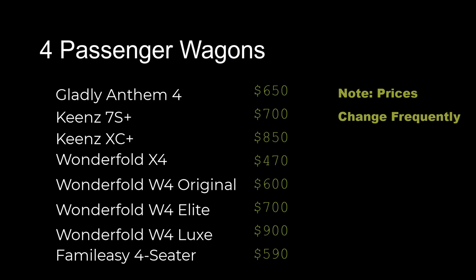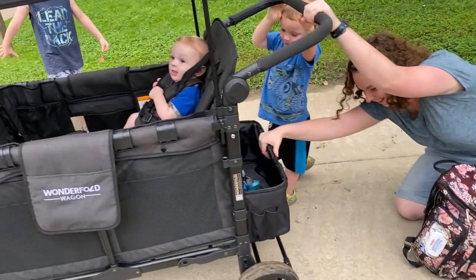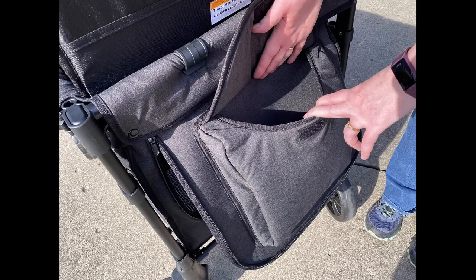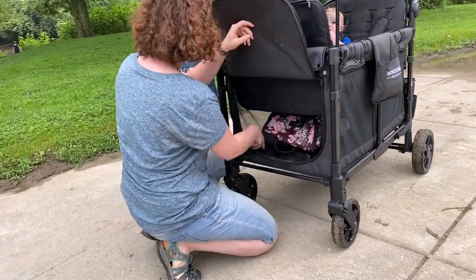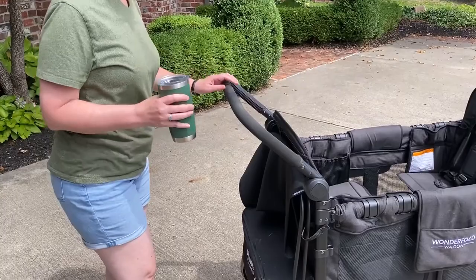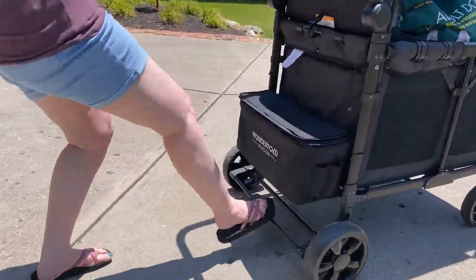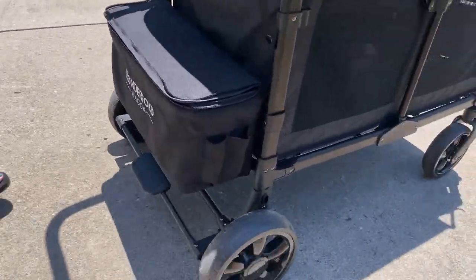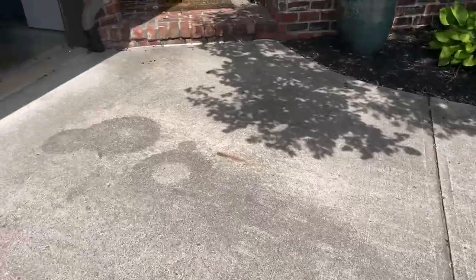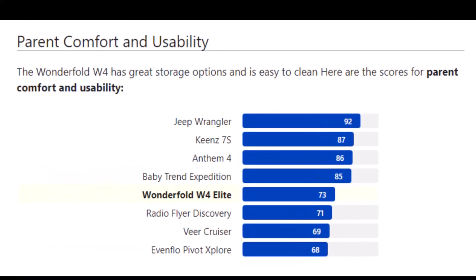There aren't too many four-passenger wagons to choose from. First, we look at how well the Wonderfold serves parents. There's a large storage basket under the handle and other compartments here and here. You can fit a lot in and even use the space under the seats. With a little coordination, the handle is adjustable. There is no pull handle and no cup holder. If it runs away from you, hit the brake and grab the handle. Here's a crumb removal trick — it cleans up well. The Wonderfold scored in the middle of the pack in the parent comfort category.